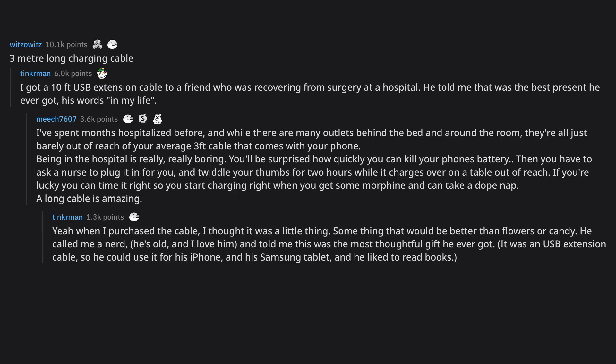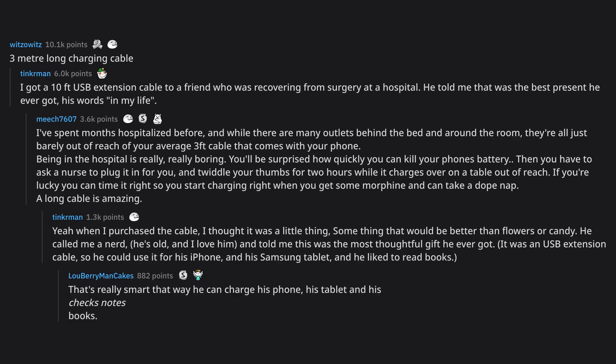When I purchased the cable, I thought it was a little thing — something that would be better than flowers or candy. He called me a nerd, he's old and I love him, and told me this was the most thoughtful gift he ever got. It was a USB extension cable so he could use it for his iPhone and his Samsung tablet, and he liked to read books. That's really smart — that way he can charge his phone, his tablet, and his Kindle books.